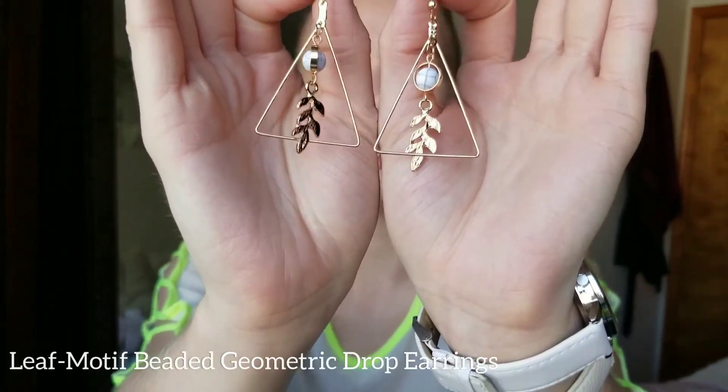Earrings! So this is another pair of earrings. I like to just wear all different earrings on my ears — I'm weird like that.